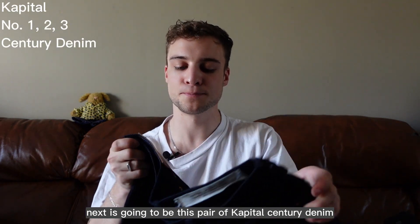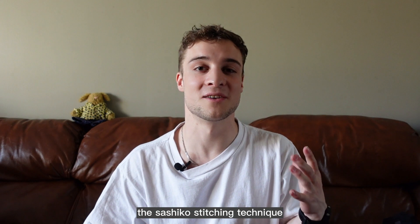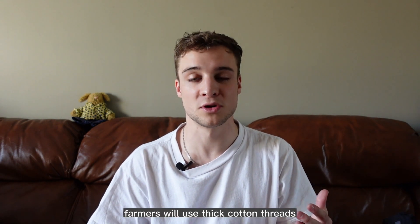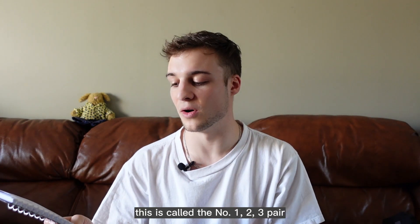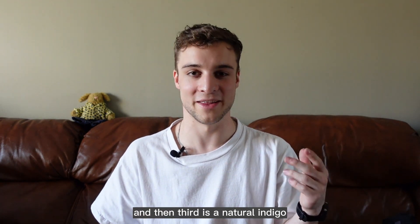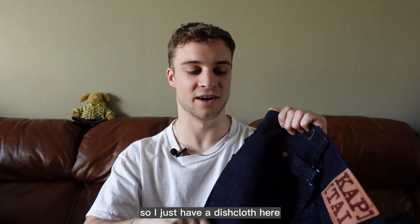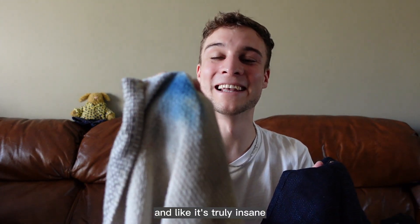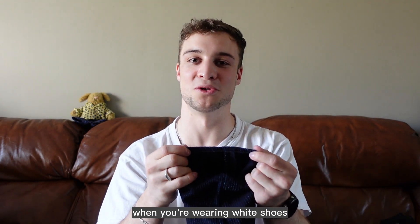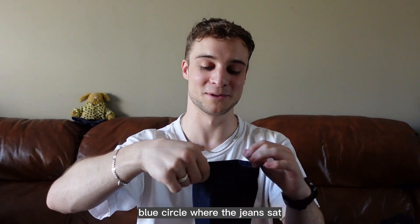Next is going to be this pair of Kapital Century Denim. This is a pretty well-known style from Kapital mostly because of the sashiko stitch that goes all the way throughout the jeans. Sashiko stitching is a traditional technique where farmers would use thick cotton threads to reinforce clothing. A special part of these jeans is the indigo dyeing — this is called the number one, two, three pair, using three different kinds of indigo: American indigo, Japanese indigo, and a natural indigo. I wanted to do a little demonstration to showcase how much indigo is packed into these — I just have a dish cloth here. And it's truly insane the amount of color transfer. When you wear white shoes, if you wear the same shoes for a day or two they will bleed off onto the shoes and create a little blue circle where the jeans sat.